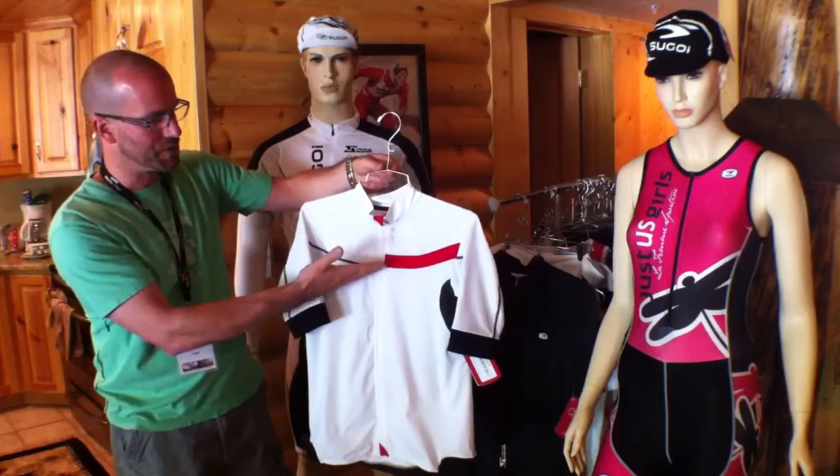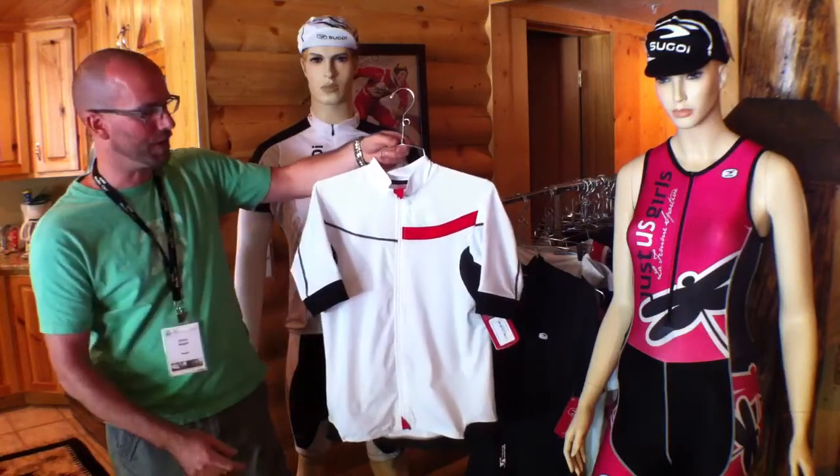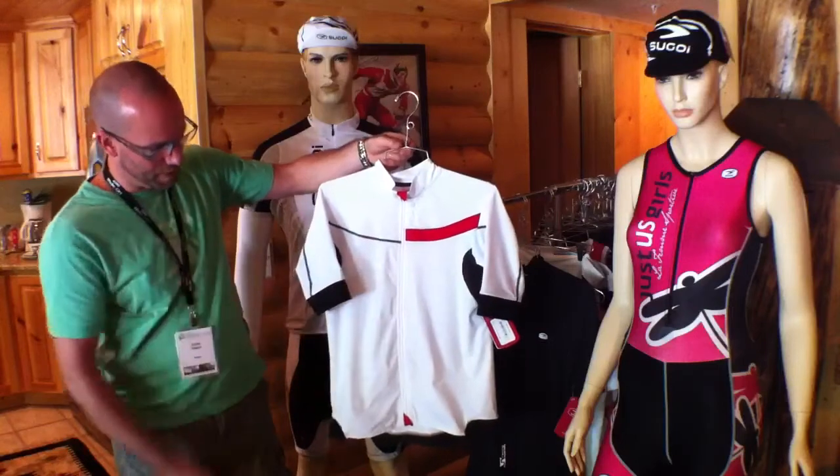Some nice detailing with the striping on the front, the contrast panel with the red, and you've got Segoi detailing on the front collar — that's actually a reflective logo as well.